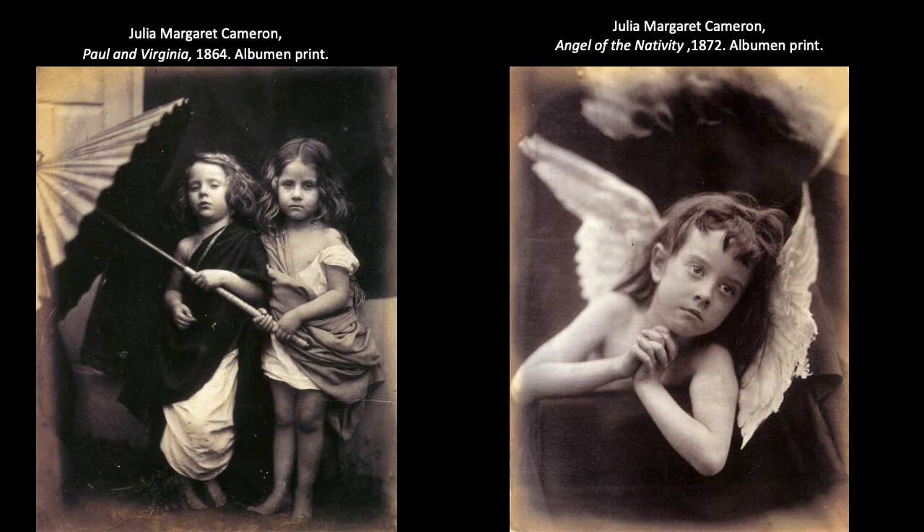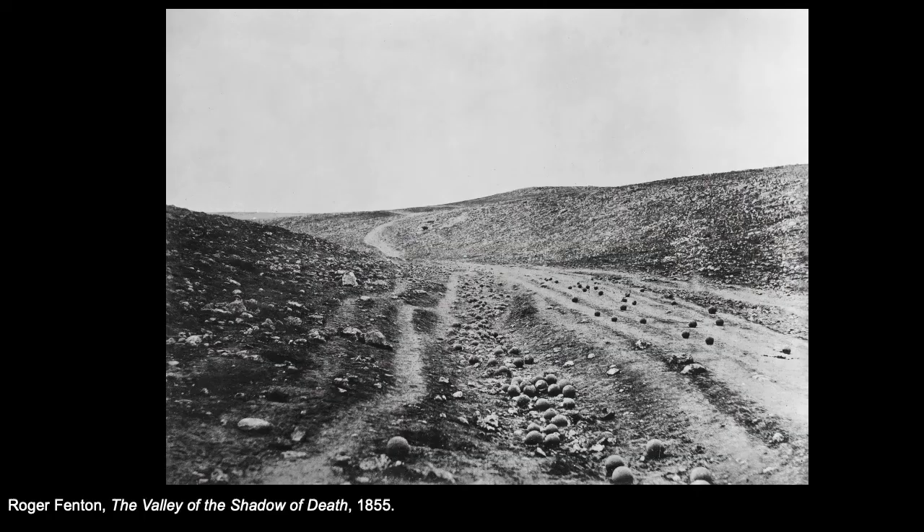She used special lenses and long exposure times to create what's called a soft focus look. For example, Angel of the Nativity from 1872 is very soft, really transforming this young girl — her niece — into almost a cherub, a little Cupid-like figure, as would be seen in a Renaissance painting. So soft, elegant, almost romantic in a way.